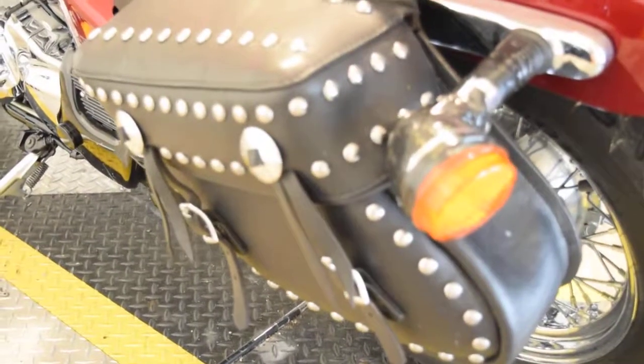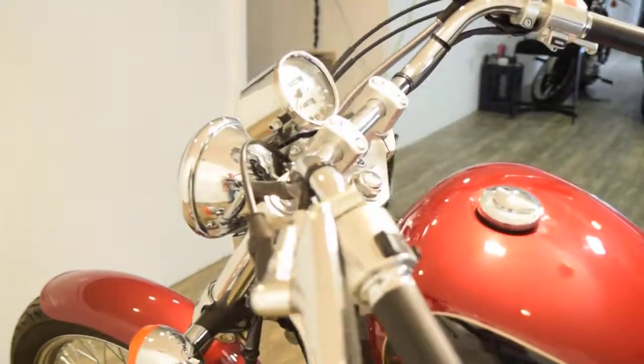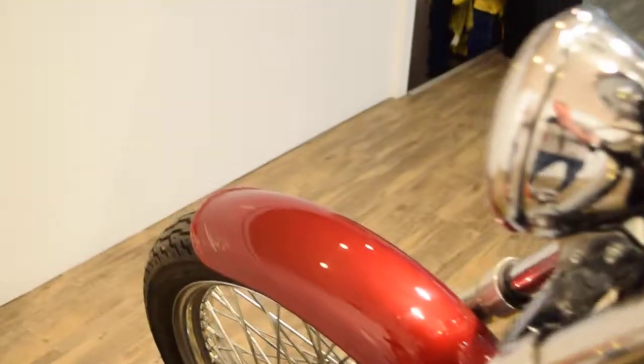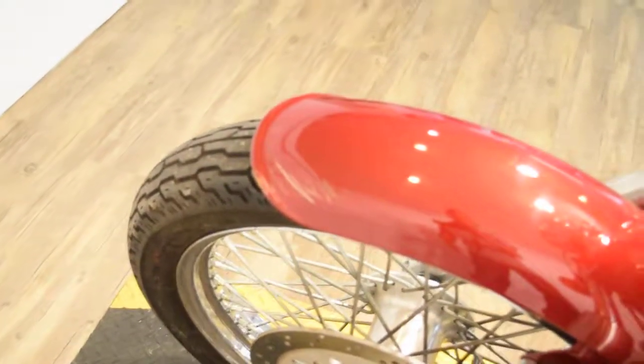We're fixing a little turn signal here — we got it on order. But other than that, there's really no tip over on this side. The tank is nice and clean, the bar end is all good. There is a little scuff on the front fender — you can see it there — that we are not fixing. Character.